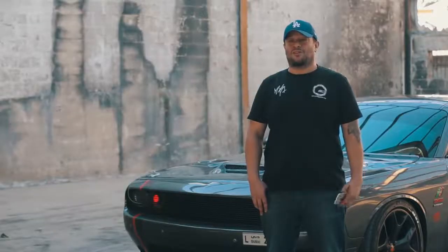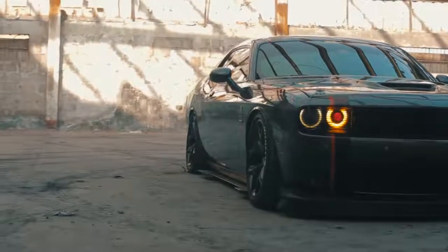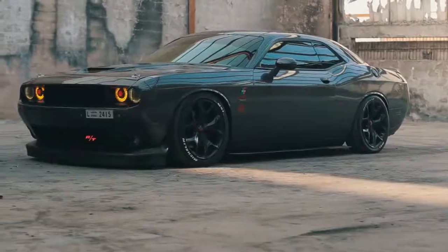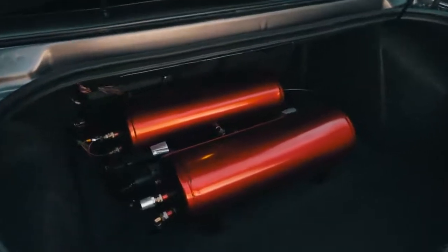For the sound system it's running a four channel Alpine amp with Alpine speakers to give you that crisp sound. We laced it down with universal air suspension, two five gallon tanks painted candy apple red, and two via air compressors to give it more playtime.